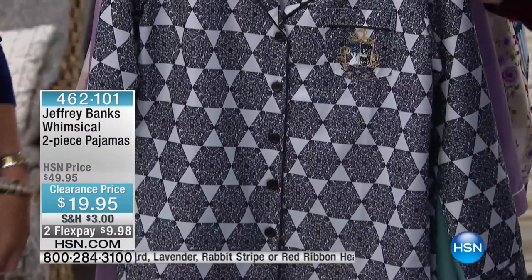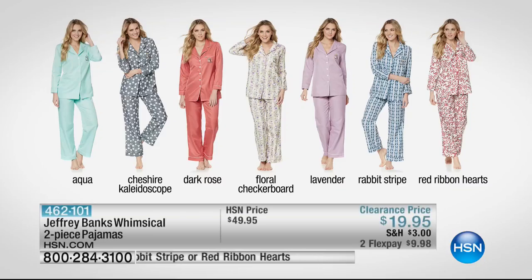Look at all the fun colors and prints — there's really something for everyone here. The aqua is a solid, all piped with pretty white piping and a crest embroidered on the sleeve. The Cheshire Kaleidoscope is a beautiful pattern, that solid dark rose, the floral checkerboard balanced with flowers and a subtle checkerboard behind it, the lavender, the rabbit stripe, and then the red ribbon hearts. Really cute.